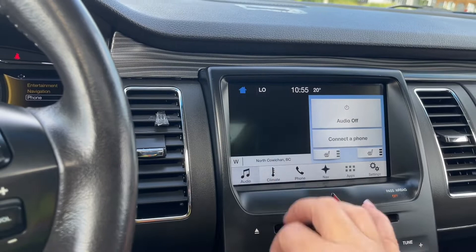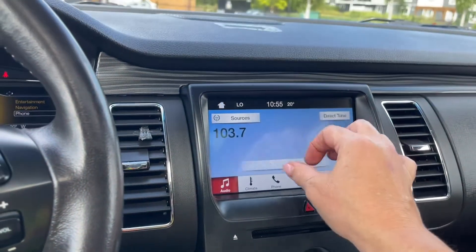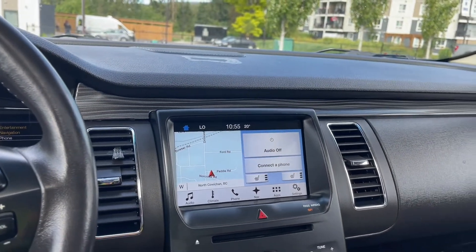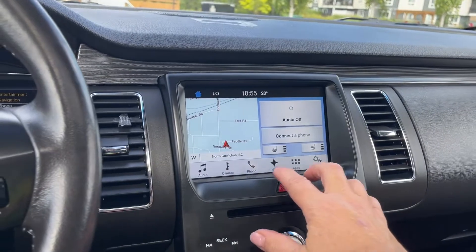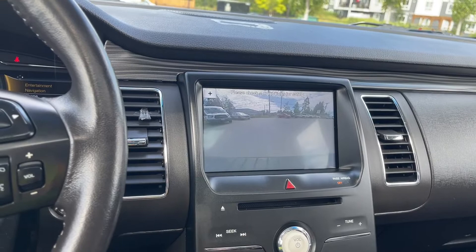We can also go into the audio and choose what we like there — sources include AM, FM, Sirius Satellite Radio, as well as Bluetooth. You also have your backup camera view. When you put the vehicle in reverse, you're going to see the backup camera view right off the bumper. Green, yellow, and red show you how close you are to objects or other vehicles when going in reverse.